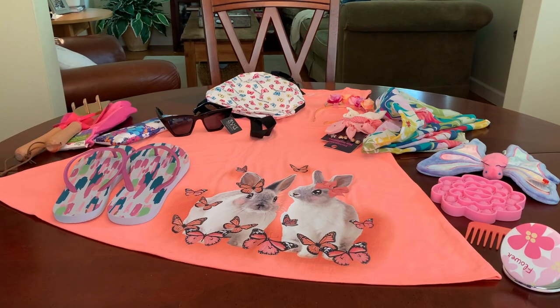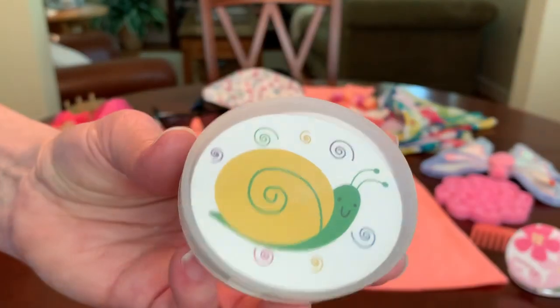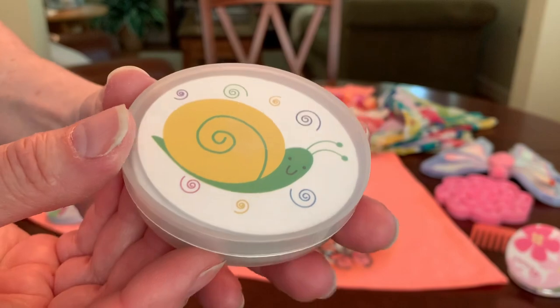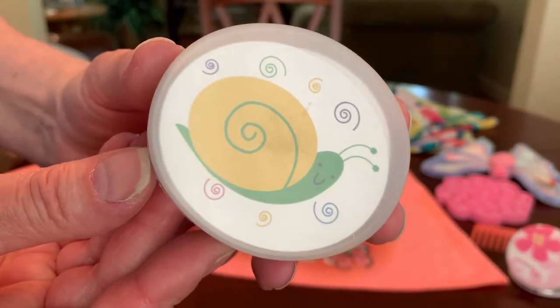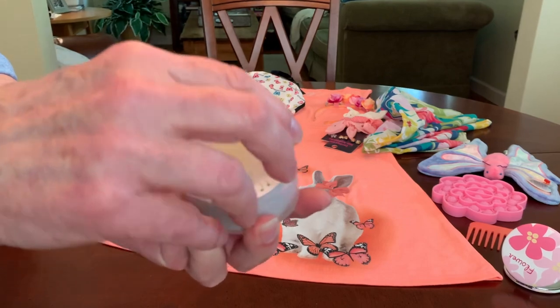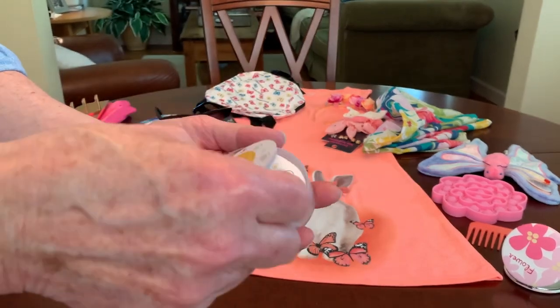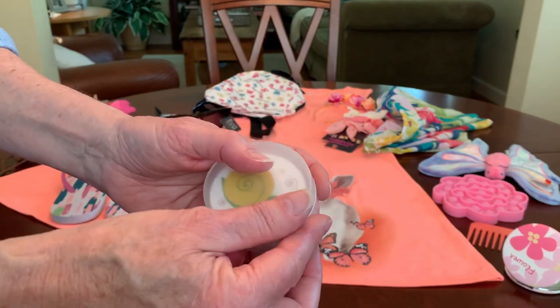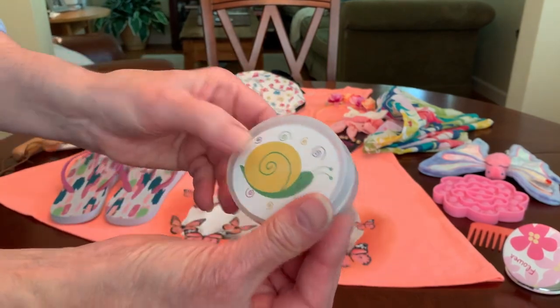She has a very cute mini deck of playing cards that comes in its own hard plastic storage case with a little snail on the front of the cards — they're adorable. Some of you might recognize these from Holler. I got these on Holler.com when they were still around. Very cute.